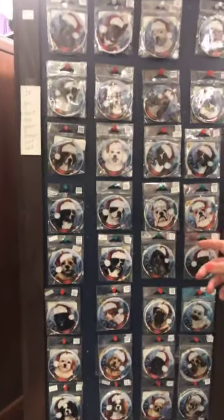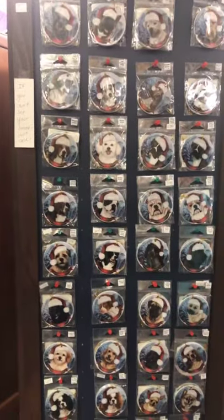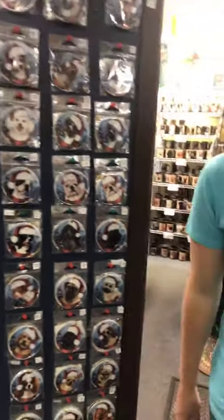This porcelain Christmas ornament has been one of our bestsellers the past few years. I think everyone loves the phrase 'Dear Santa, Define Naughty.' Again, we've got a bunch more magnets.